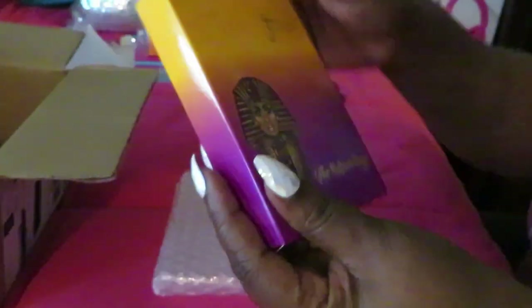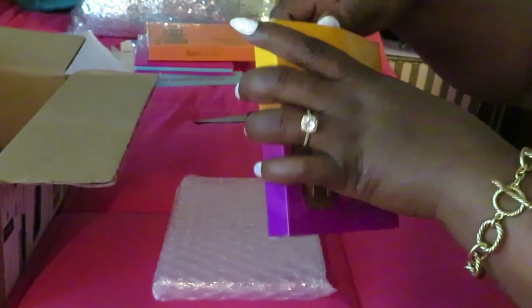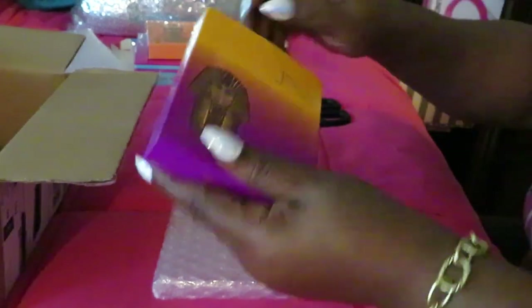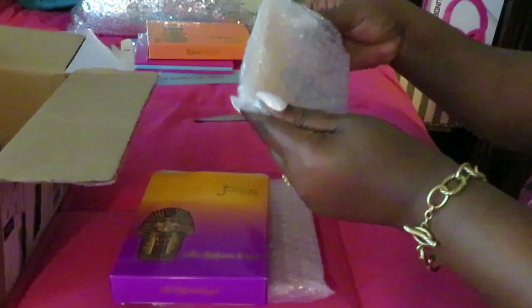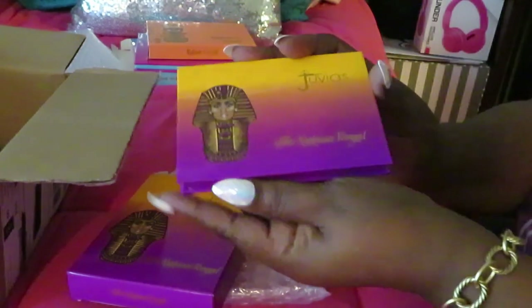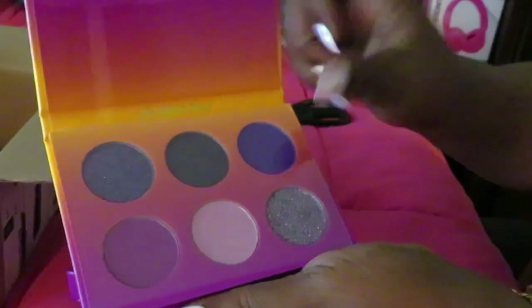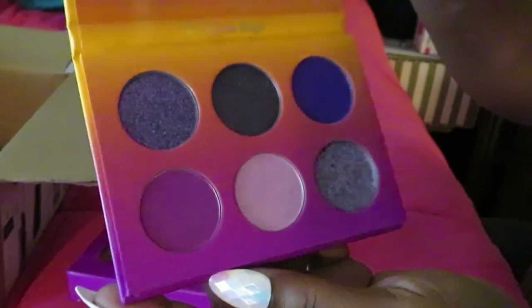Alright, our next palette is the Nubian Royal. Nubian Royal — ooh, gorgeous honey, gorgeous! Let me get the tape off. Alright, let's see what we've got here. This is a little smaller palette but it's cute, still cute. This is the Nubian Royal palette. This one's got six colors in it. Royal — I know that's right, I be telling y'all. Royalty.